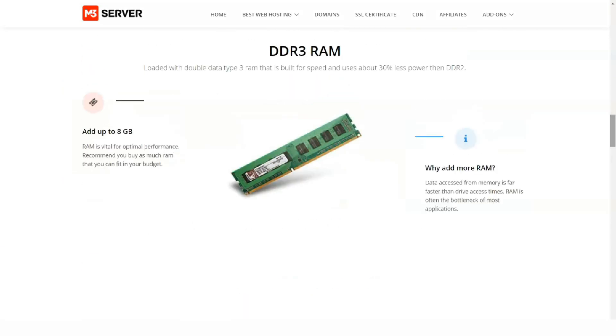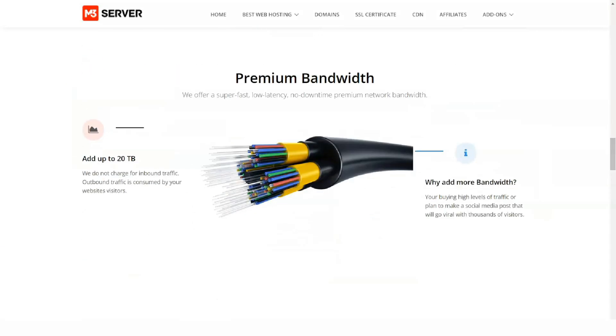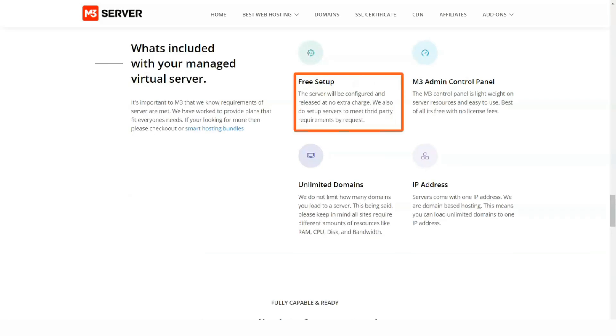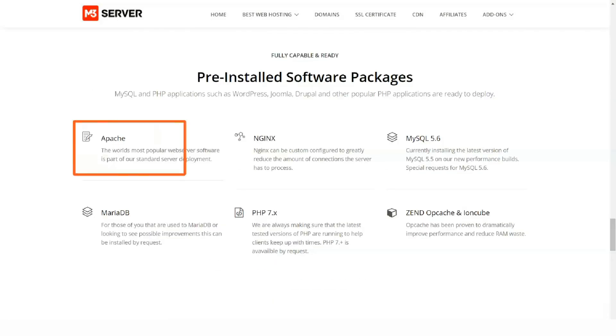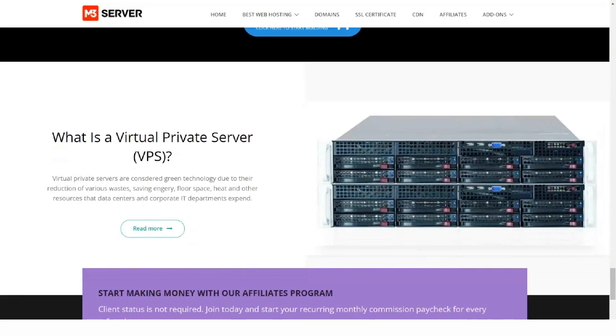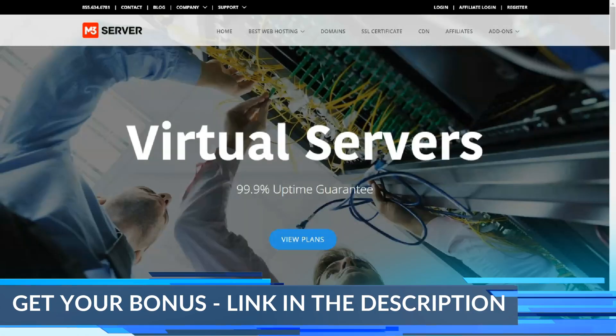The main M3 server website supports English, but its client site supports 26 additional languages. M3 support offers 10 virtual dedicated server plans, including managed WordPress hosting plans, European server plans, VPS and hosting packages, and 11 non-OS server plans.